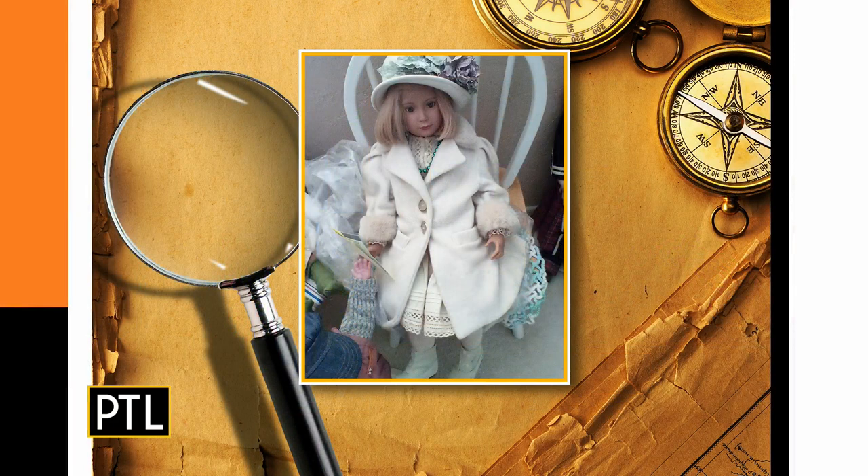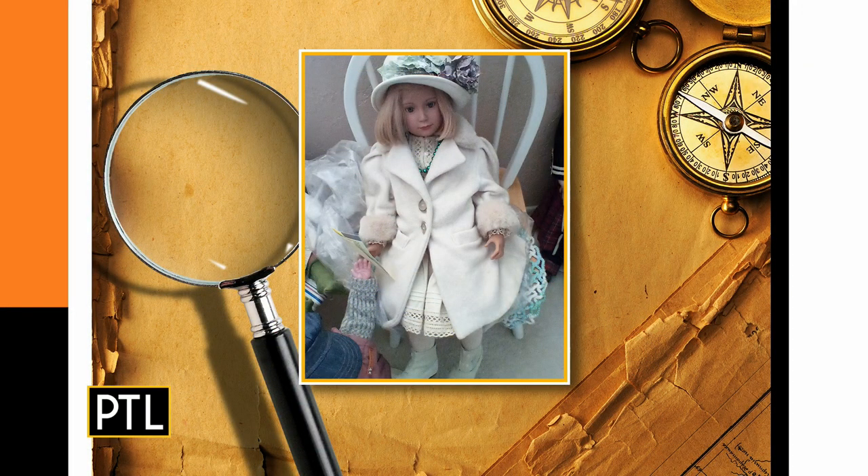Next up, we have a doll sent in by Marion. Marion's doll is beautiful and in wonderful condition. It's a Buckwalder German design doll — a limited edition, number 243 of 300. It's made of vinyl and dates to the middle to late 20th century. 243 of 300 is not very low in the actual limited edition run. You want to have the lowest number in a limited edition. She's pretty — she's in a beautiful hat and a nice coat. Looks kind of like Easter.